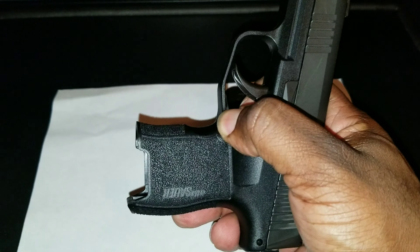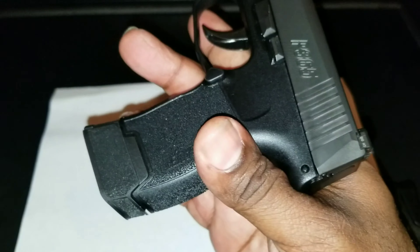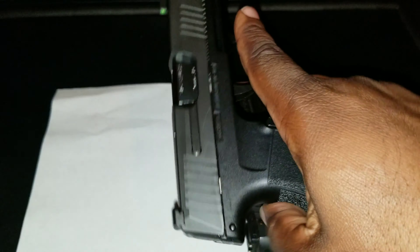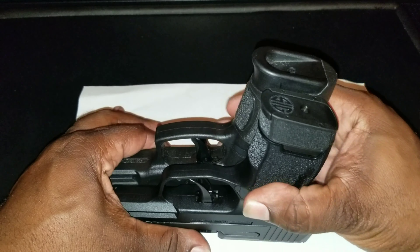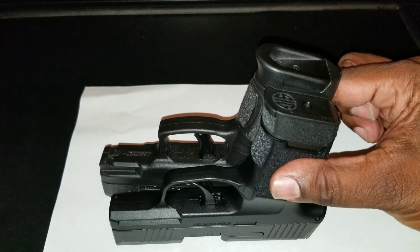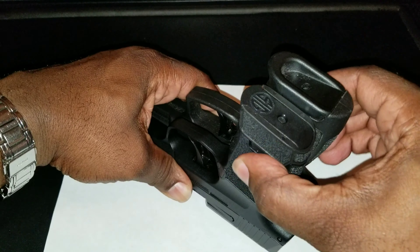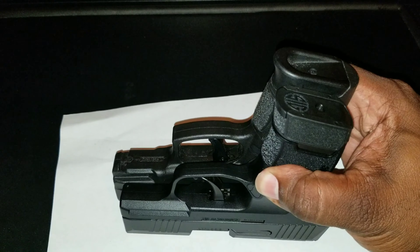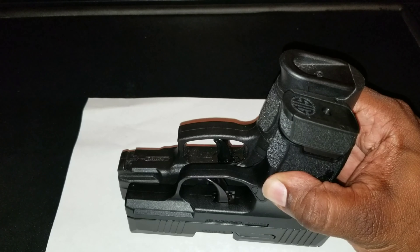To level off the playing field, we're going to swap out that 10-round mag and add this optional 12-round mag so you can really get a full grip on the Sig. But even with adding the optional 12-round mag, the Sig is still considerably smaller than the Taurus when you line them up together — still considerably smaller.